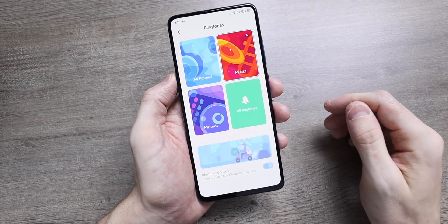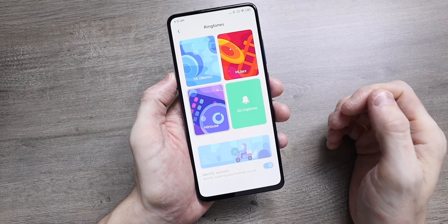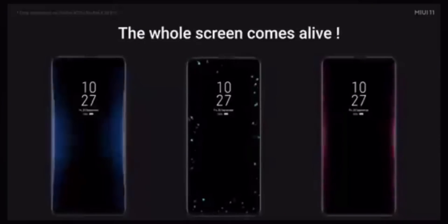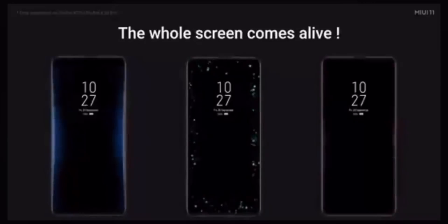There are a ton of new notification sounds that Xiaomi say reflect sounds you might find in nature. Also, a new way that you get notifications is by the shining light that comes in on the always on display. This works best on OLED screens — you get glowing lights that come in from the side of the display to give you alert notifications.